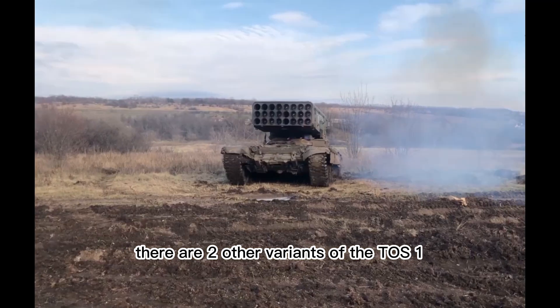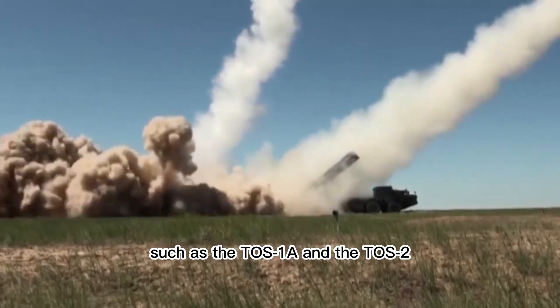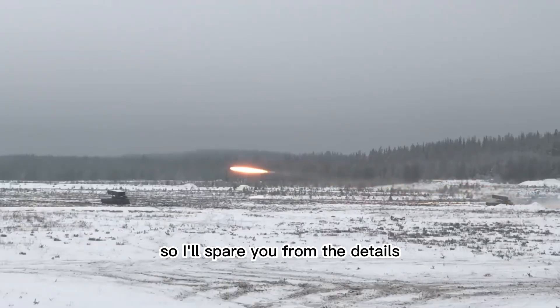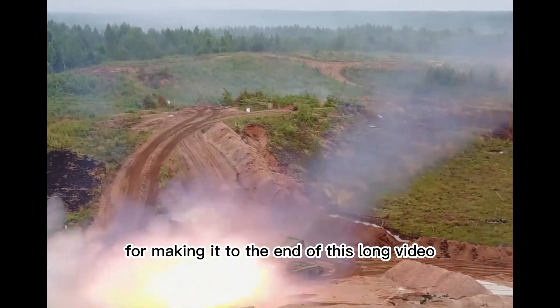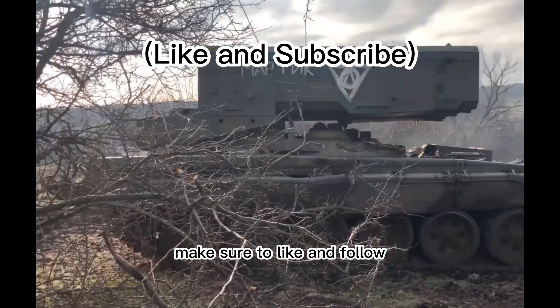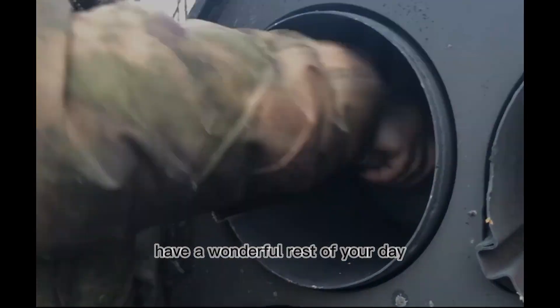There are two other variants of the TOS-1, such as the TOS-1A and the TOS-2. Thanks for making it to the end of this video. If you enjoyed it, make sure to like and follow to see more videos like this in the near future. Have a wonderful rest of your day.